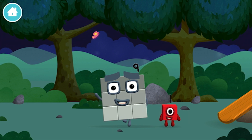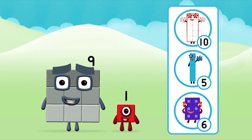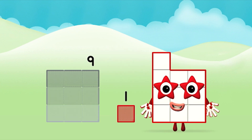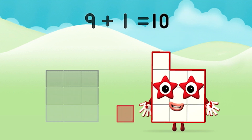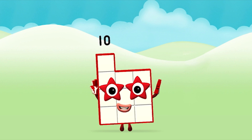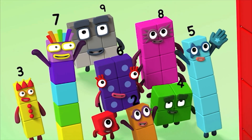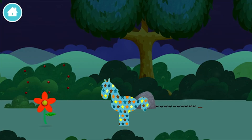You've found one! Do you know which number block you'll make when you add these two number blocks together? That's the correct answer! Now can you add the number blocks together? 9 plus 1 equals 10! Marvellous! You made number block 10! You made a new number block!